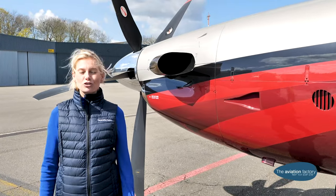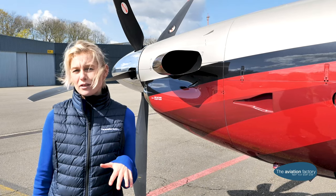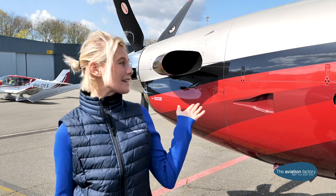The PC-12 can land on short fields, grass, and gravel. This means it can land at many more airports than jets. It's ideal for ski trips, short city trips. We at the Aviation Factory would like to book your next charter with the Pilatus PC-12.